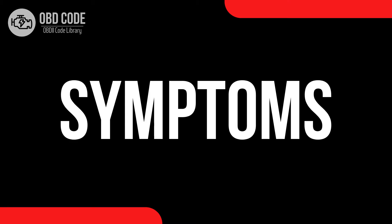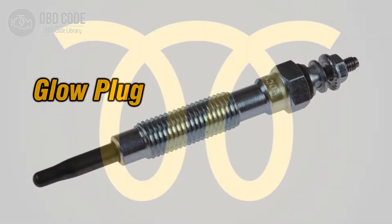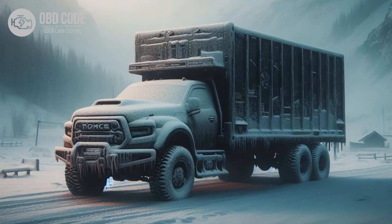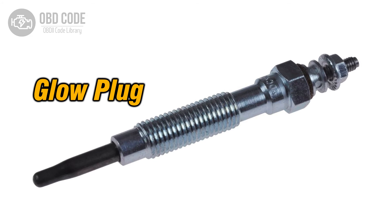Glow plug warning light symptoms. When you see the glow plug warning light come on, it's like a signal that the glow plugs are doing their job. They're warming up the engine's combustion chamber to help it start easier, especially when it's cold. If you're having trouble starting your car in the cold, or if it's idling rough, spewing out a lot of smoke, or just not starting up like it should, it could mean something's up with the glow plugs.